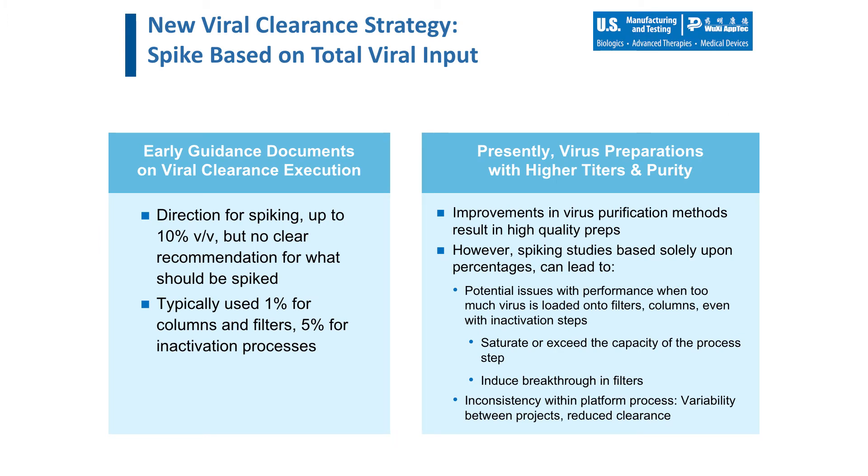The basis for this new spiking strategy is that we focus on spiking load or starting materials based on the total viral load as opposed to the traditional percent spike model. Early viral clearance studies were performed strictly based on a volumetric percentage of virus added to load materials prior to processing, with guidance documents limiting the overall viral load to less than 10% of the total volume. Historically, customers were utilizing 1% to 2% spikes for column chromatography steps, 0.1% to 1% for filtration, and 5% for inactivation steps. While many successful studies were executed following these percent spikes, there were instances in which lower-than-expected clearance was achieved, and we wanted to further address how to better plan for successful viral clearance.